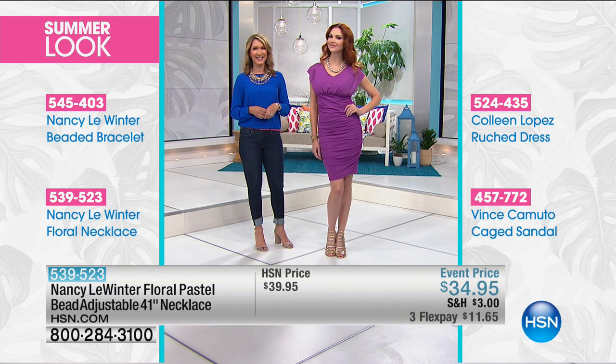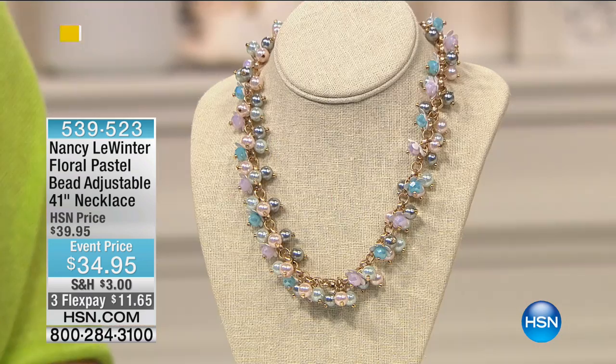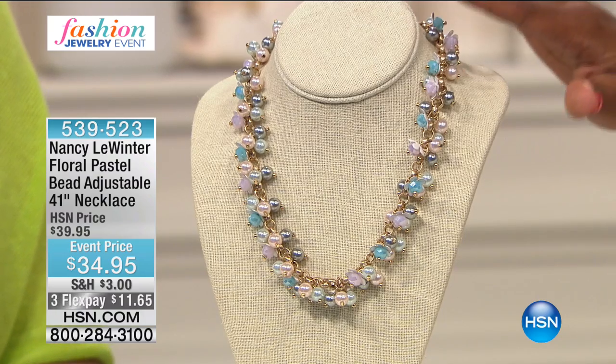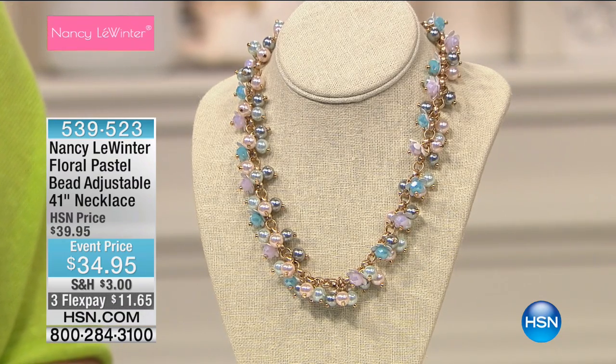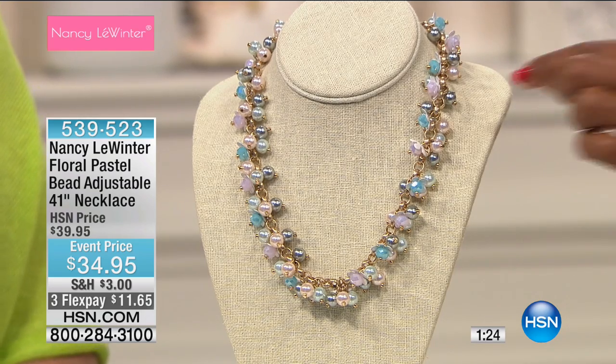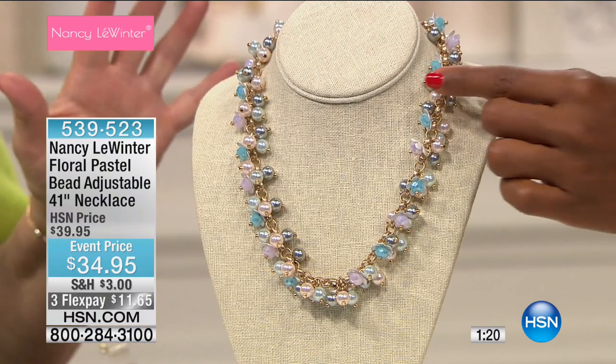Thank you so much, Allison — they look gorgeous. I loved the daytime look and I love the date night look, all with the same necklace. I feel like this one is going to be gone in a flash. It really screams spring and summer — and don't forget resort. We say you wear these all year round, and we're not kidding. You can wear it in December for resort.